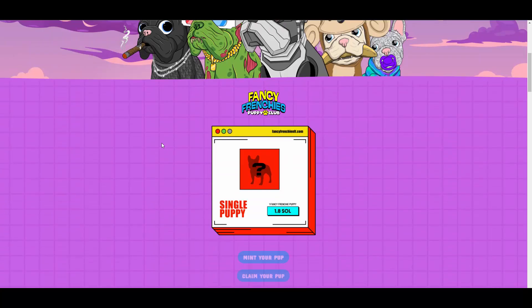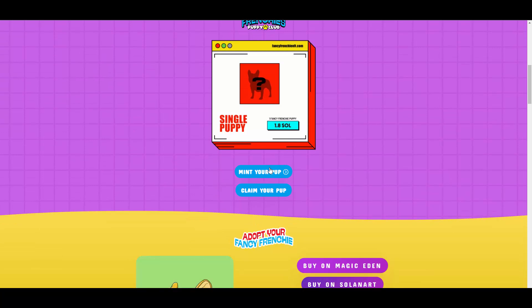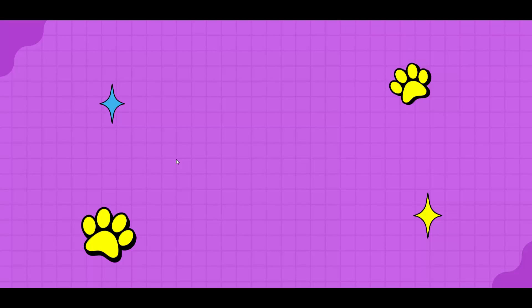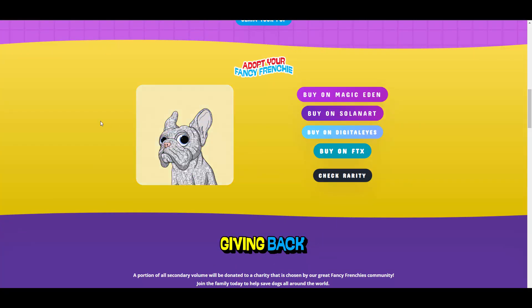Let's see the website. As you can see, minting is live — one Fancy Frenchie puppy is 1.8 Solana and you get a single puppy. They are available on quite a lot of markets: Magic Eden, Solana Art, Digitales, and FTX. I personally prefer Solana Art but you can obviously have your own preferences.